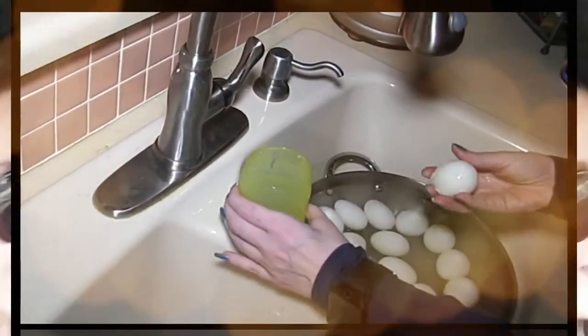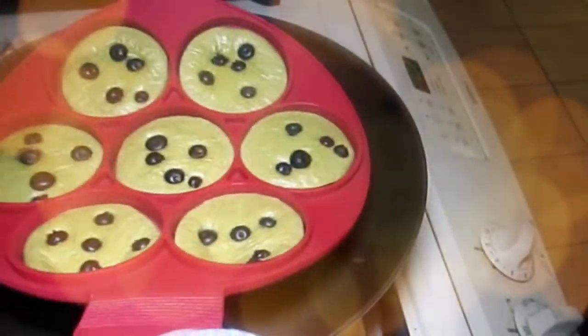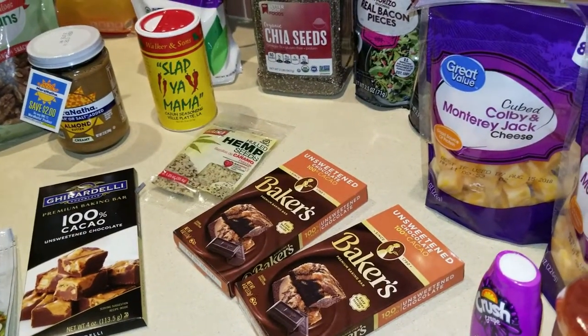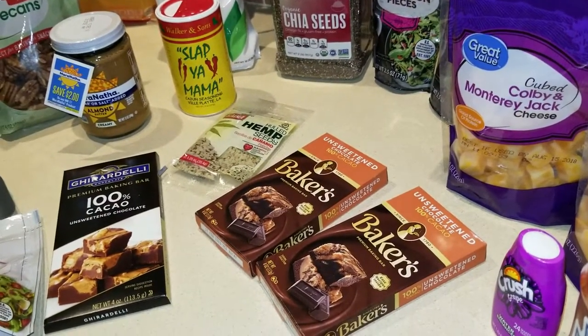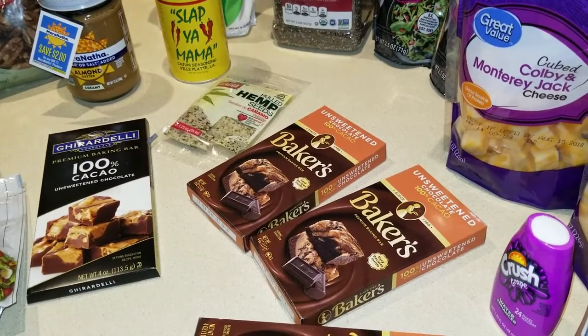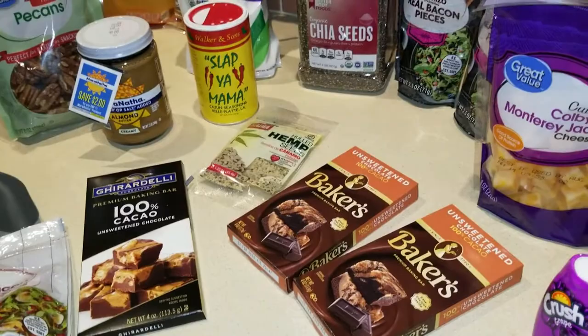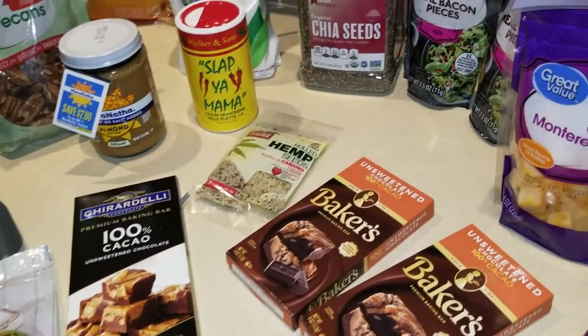Hey everybody, it's Alma, welcome back to Keto Meets Menopause! I have a mini haul because I'm going to be doing some baking. You all know I'm not a good baker, but I am trying to work on pleasing David's sweet tooth. Here's a mini haul with lots of items for some future recipes.